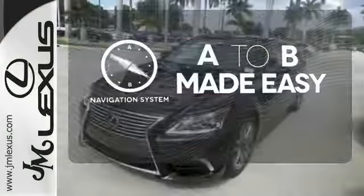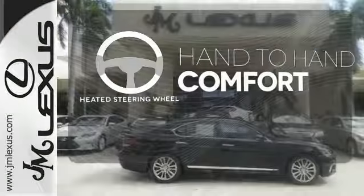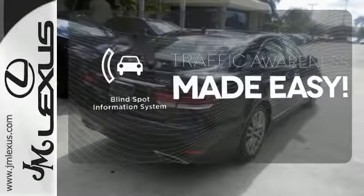Never feel lost again with the navigation system. The heated steering wheel gives you another layer of comfort on those cold days. The blind spot indicator helps you maneuver through traffic.